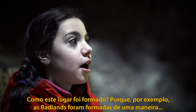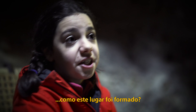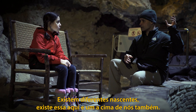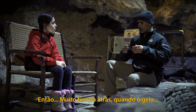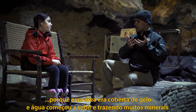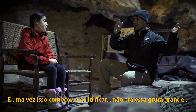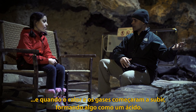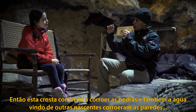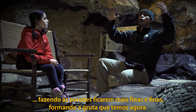How is this place formed? For example, the Badlands have a certain way they form — so how was this one formed? There are different springs — this one here and springs above us as well. A long time ago when ice receded, this area was covered with ice. Water started coming up, bringing minerals that kept depositing here. At one point this was pretty much solid — there wasn't this big cave. Then with heat and gases coming up, it forms something like sulfuric acid, which is corrosive and eats away at rock. Water from the other springs also eats away at the rocks, making the walls thinner and thinner and forming the cave we have now.